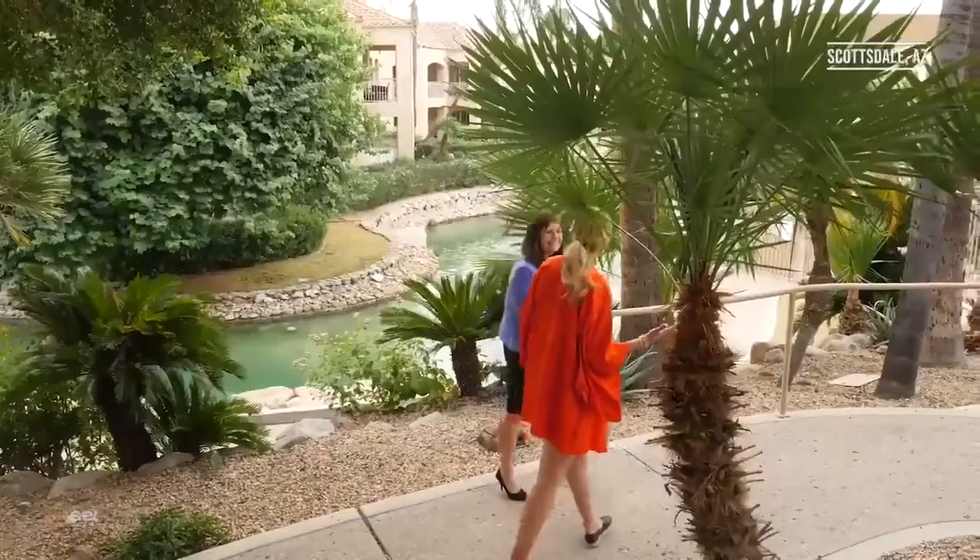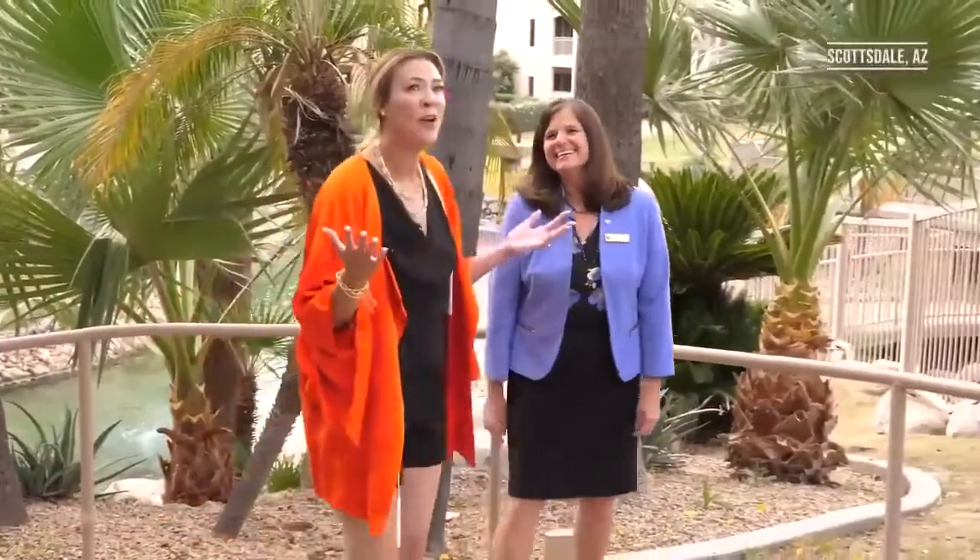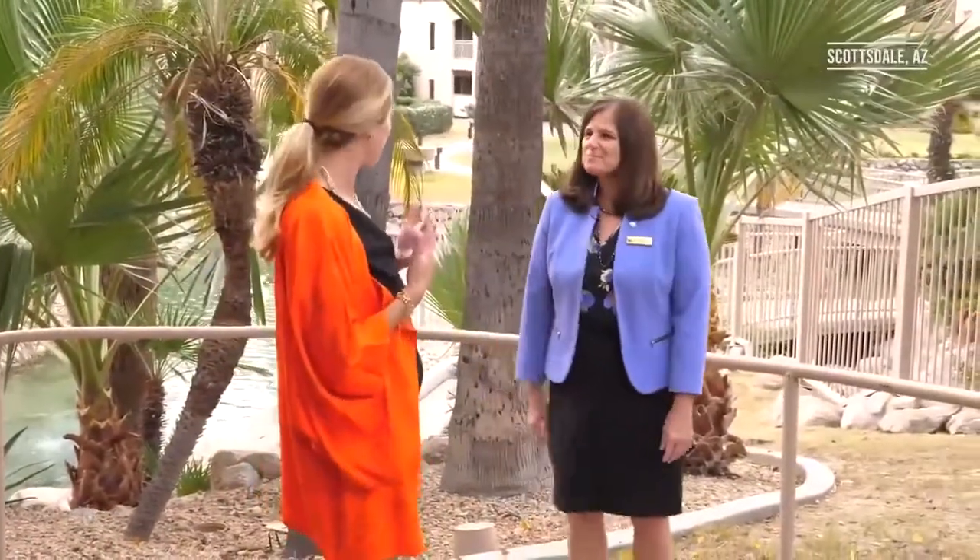Denise, thank you so much for having us here at the Phoenician in Scottsdale. I've been here for about five minutes and I am absolutely in love with this property. You guys underwent a major renovation — tell me about what's going on here.